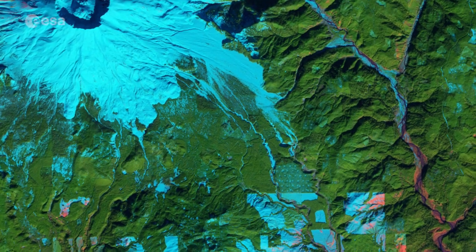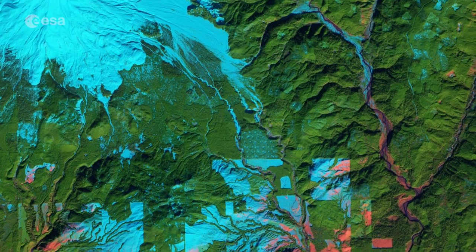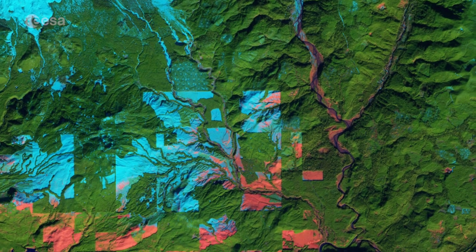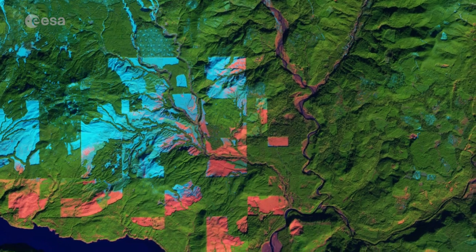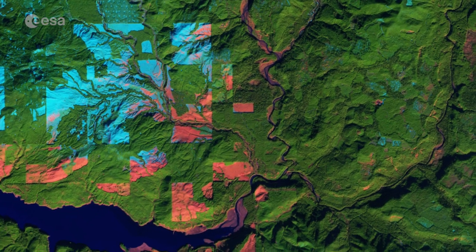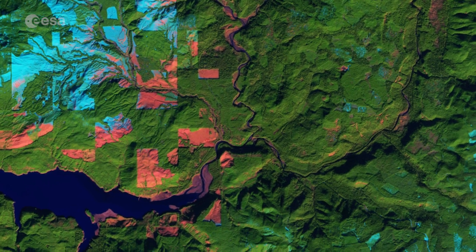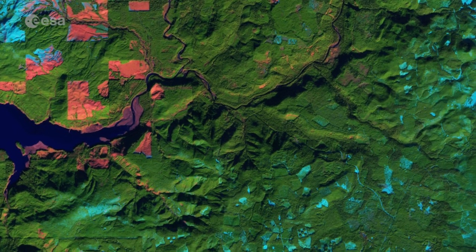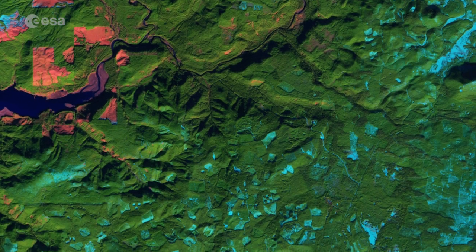Sentinel-2 can be used to manage natural resources, to check rates of deforestation, reforestation and areas affected by wildfire. Information from Sentinel-2 can help governing bodies and commercial enterprises make informed decisions about how to best manage, protect and sustain our important forest resources.